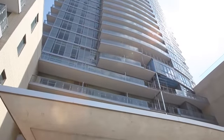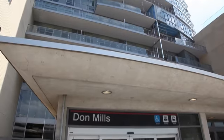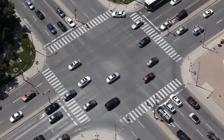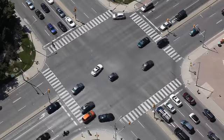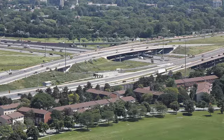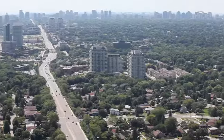Emerald City is very unique, with the Don Mills subway station right outside your front door. You can go up and down the Shepherd Corridor, there are TTC buses in all directions, and you have quick and easy access to the DVP, the 404, and the 401, giving you access to this entire city.